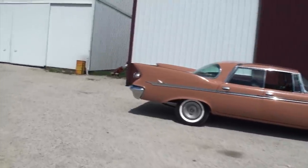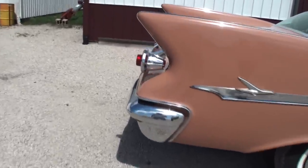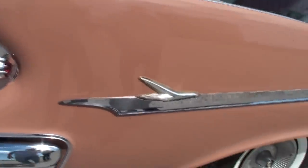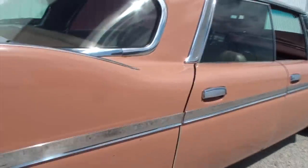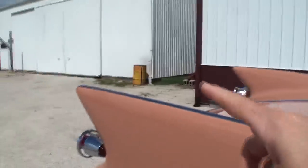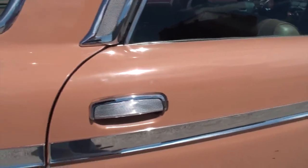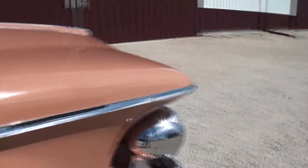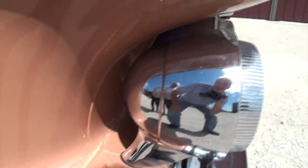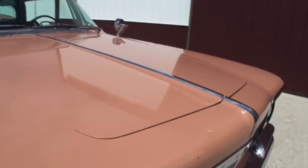Looking at the side, you can see the chrome strip with the Imperial name, chrome around the bumper, a bird emblem, and chrome that runs all the way down and around the windows. Back at the front, the floating headlights are so named because you can put your hand behind them - they sit free of the body.